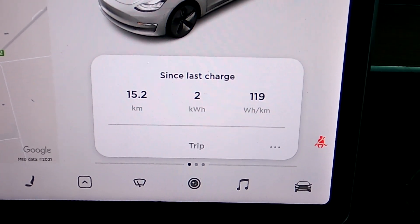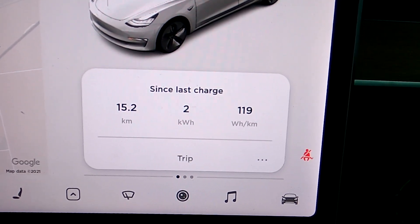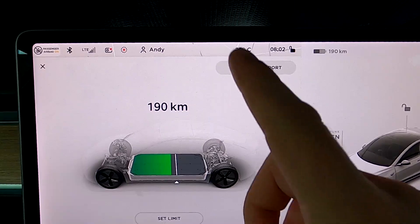I've now arrived at work. The car claims 2 kilowatt hours used and the efficiency is 119 watt hours per kilometer - super efficient. My commute is highway, overpass, and a little bit of town driving, but 119 is very good. We had optimal temperatures of 25 degrees outside so didn't need the aircon. The battery is down to 190 kilometers now, having used around 15 kilometers of travel.